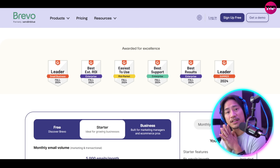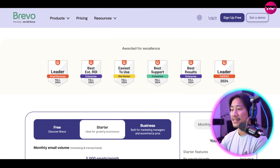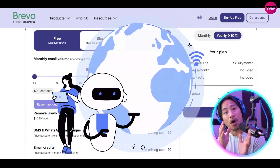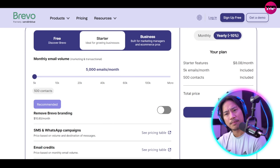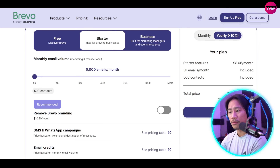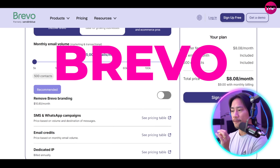With advanced segmentation tools, businesses can create personalized campaigns that resonate with specific audience groups. Automation capabilities also allow for effortless scheduling of welcome, birthday, and abandoned cart emails, ensuring timely communication. Backed by exceptional customer service available in six languages, Brevo is a trusted partner for businesses aiming to build meaningful customer relationships.